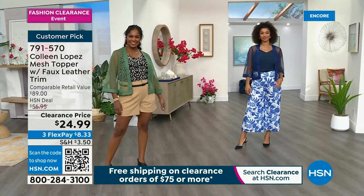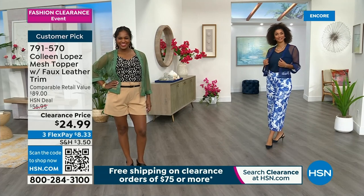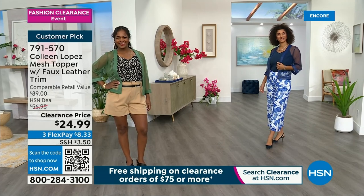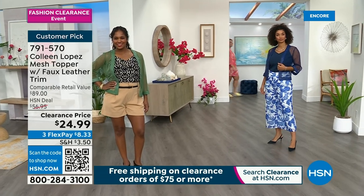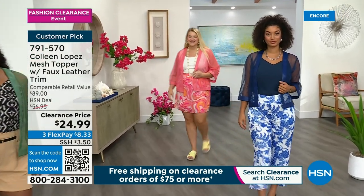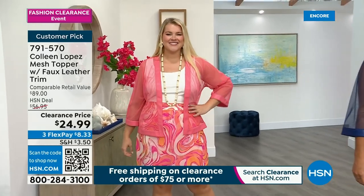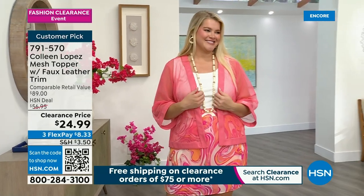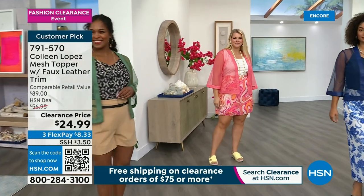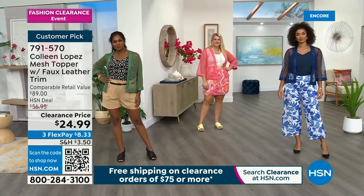At this price point, is there a loved one you can give this to? I became a third-piece topper person when I was introduced to Colleen, because it really completes your outfit. We all have that moment where you look in the mirror and something's missing — is it a belt, a bag? Sometimes it's that third piece. What's really hard about that third piece is you don't want it to be too hot or too overwhelming.